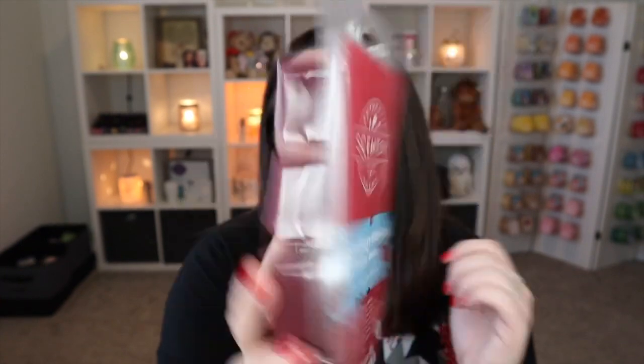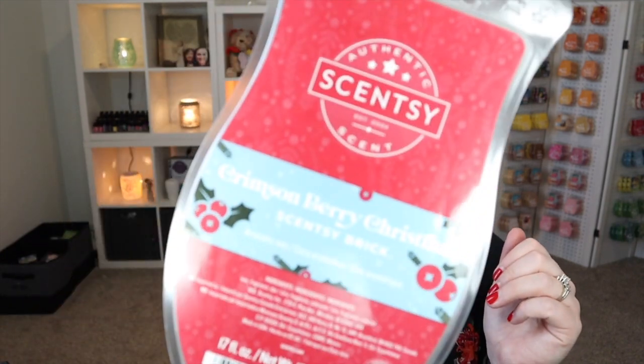Basket number three is on deck! Let's finish off strong. Another holiday brick: Crimson Berry Christmas — I believe this was last year. It's really really nice and it did get added to my Scentsy Club because it is so dang good. It's another cranberry scent, not a ton of tree note — just cranberries and other berries. It's definitely very holiday berry, if you will.